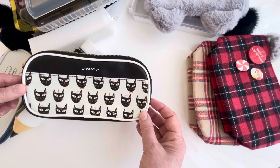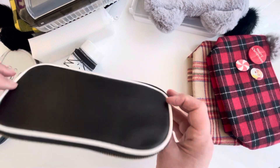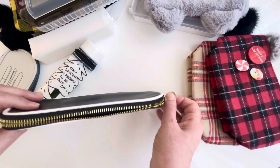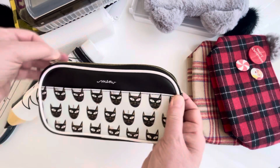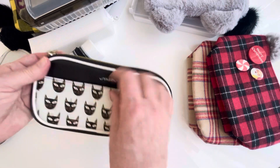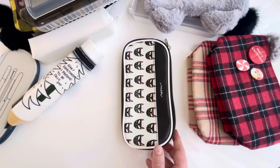This is a black and white cat one. I'm pretty sure I got it at Target many years ago. It's just got an open pocket. I love cats and I used to have a black cat, so that one's close to my heart.